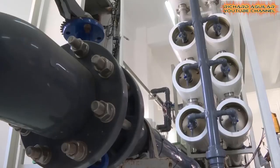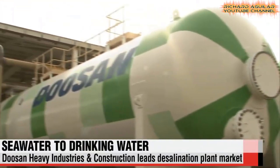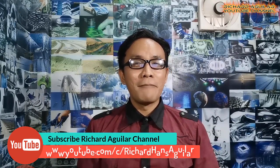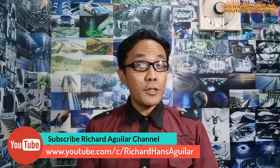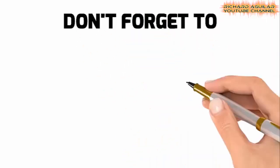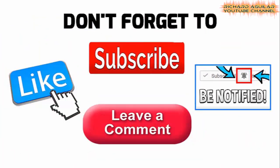Get ready to see some of the most cutting-edge desalination plants in this video. Hi everyone, Richard Aguilar here again and welcome back to my channel. If you don't want to miss any of our great videos, don't forget to subscribe and smash the bell icon. There are a lot of desalination efforts going on right now in the world, for the purpose of combating water shortages.